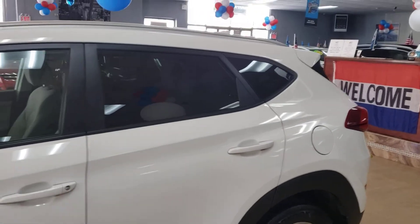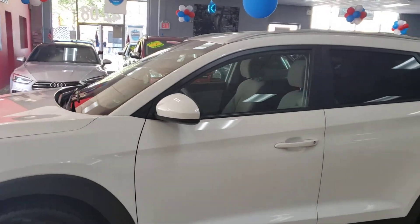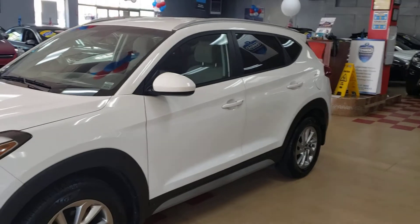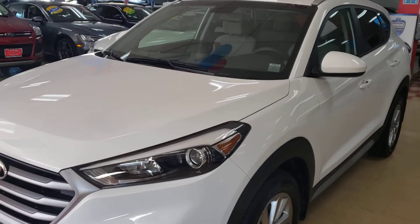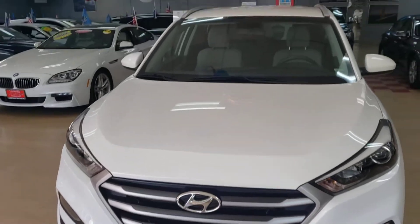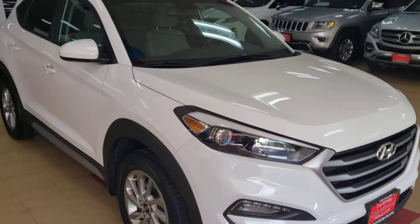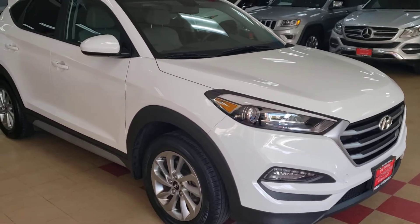This is the SEL model, so you do have Apple CarPlay, Android Auto, navigation, backup camera — all the stuff. This one even has heated seats, which is a rarity for cloth seating. It's in great condition as you can see. It is an all-wheel drive model, which I know some people really care about because some of these are not all-wheel drive.